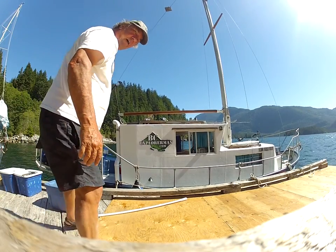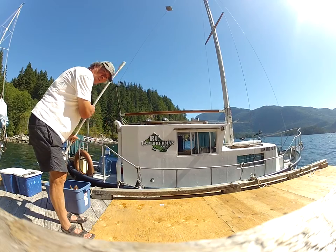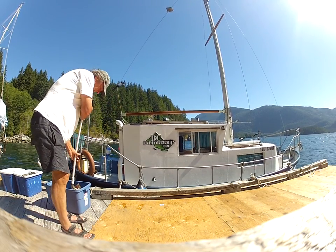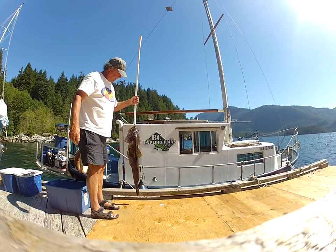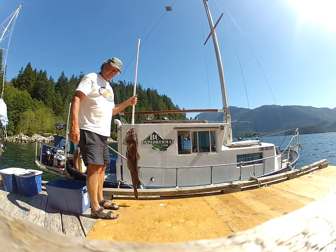Hi, I'm Gary from BC Explorer. I'm going to show you what I caught today — it is a giant lingcod, about 20 pounds, and it's a beauty, just out of the water, fresh as good as you can get.